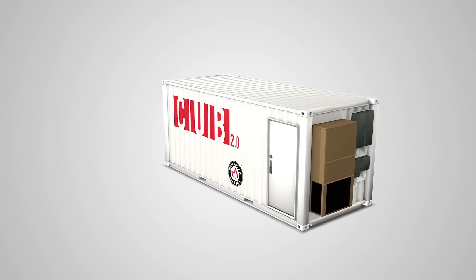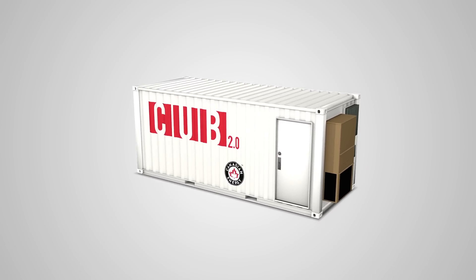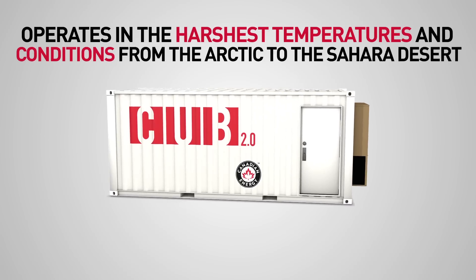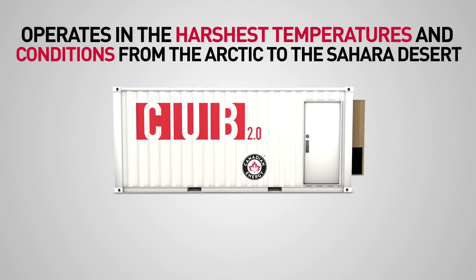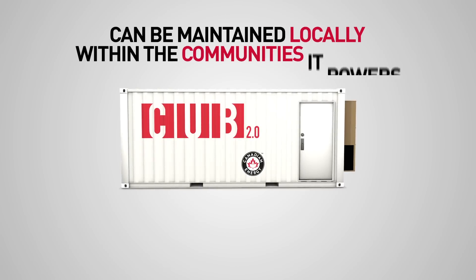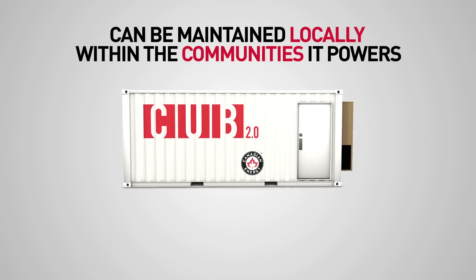The container is fully insulated with an automated environmental control system, allowing it to operate in the harshest temperatures and conditions, from the Arctic Circle to the Sahara Desert. A low-voltage DC architecture allows for the unit to be maintained locally within the communities it powers.